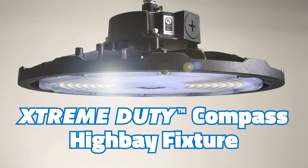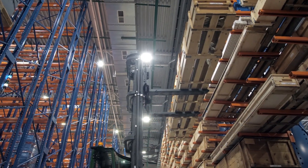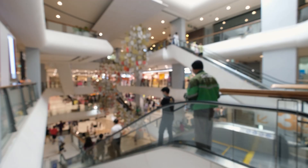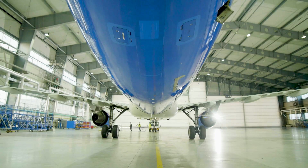Introducing the new ME Bulbs Extreme Duty Compass High Bay, the ultimate lighting solution for commercial and industrial spaces like malls, warehouses, factories, retail stores, athletic facilities, workshops, airports, and more.